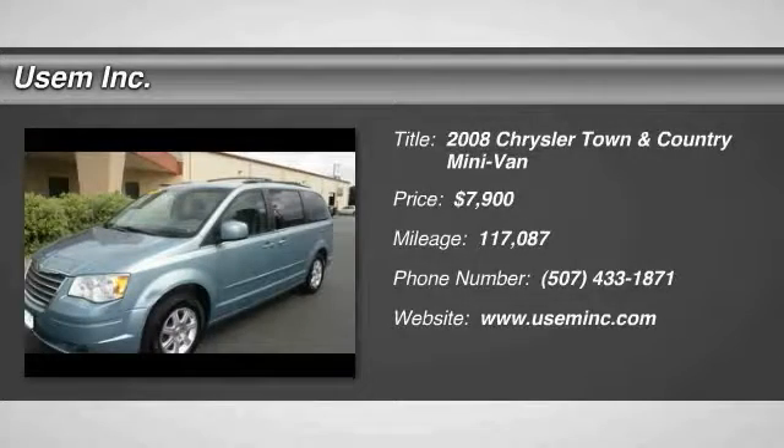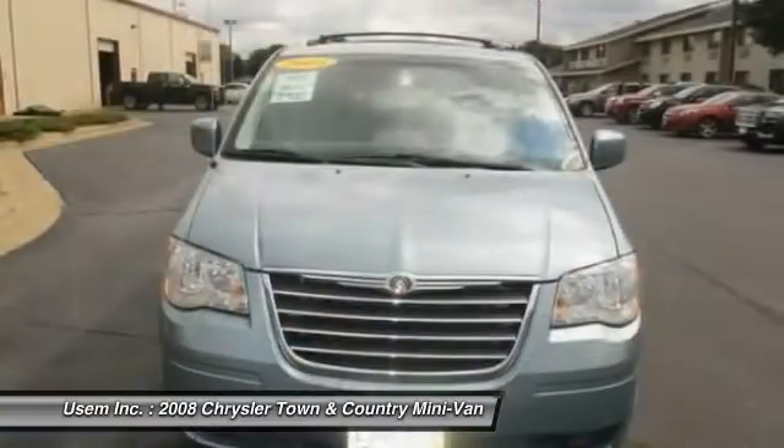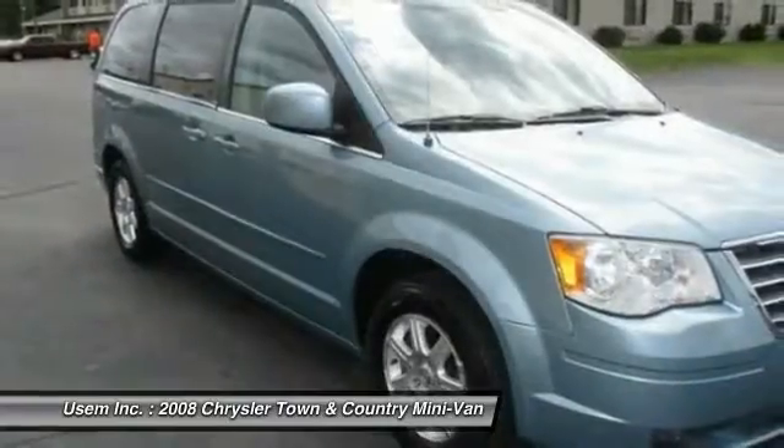The 2008 Town & Country. Town & Country's V6 engine provides plenty of power while still providing the fuel efficiency you look for in a vehicle. Tow up to 3,600 pounds when your Town & Country is equipped with a towing prep package.